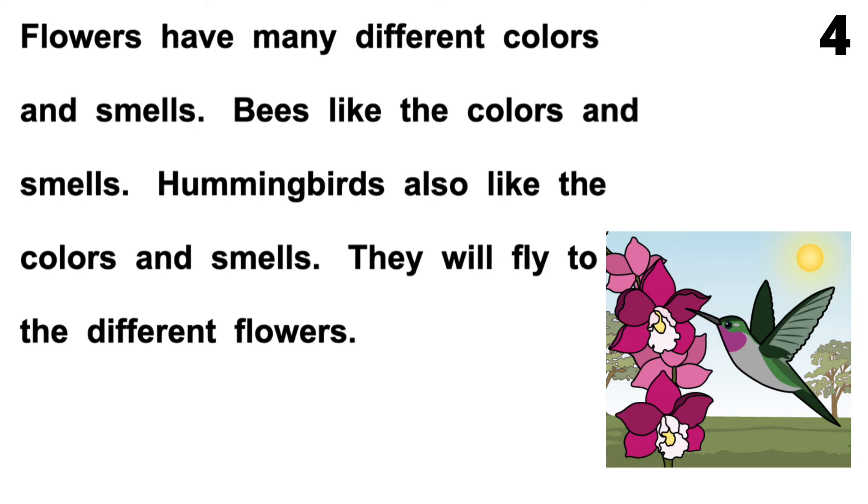Page 4. Flowers have many different colors and smells. Bees like the colors and smells. Hummingbirds also like the colors and smells. They will fly to the different flowers.